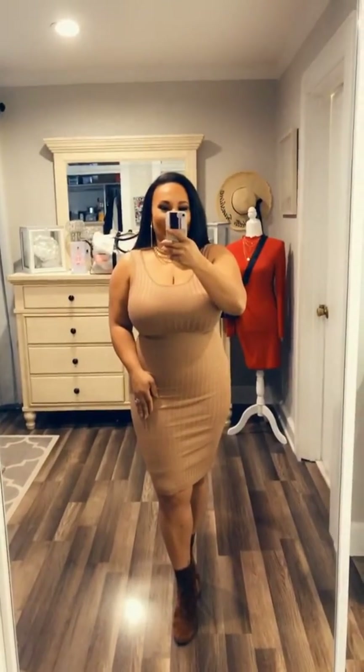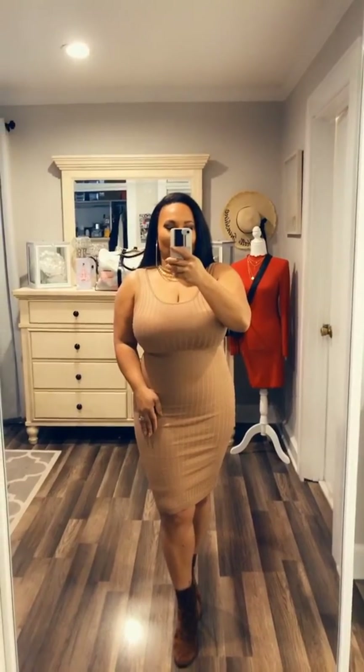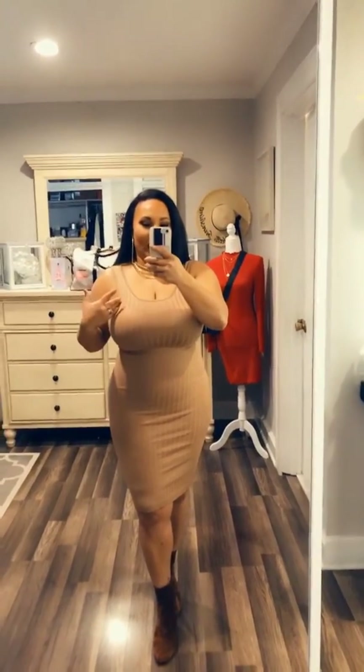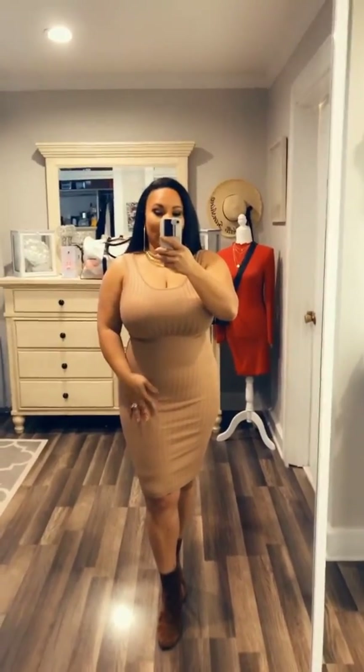Hey blush babes, I have another look review for you ladies today. This is the play-along dress. It comes in two colors — khaki is what I'm wearing and red brick. I'm wearing a size large for reference.